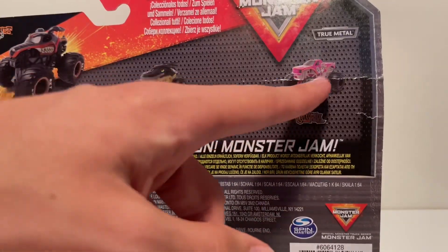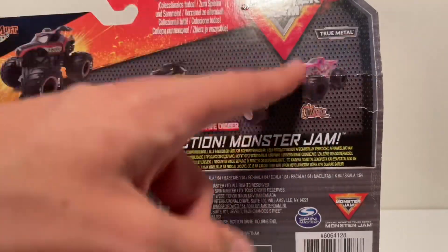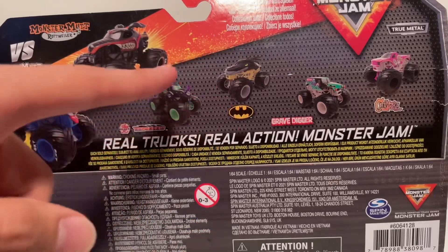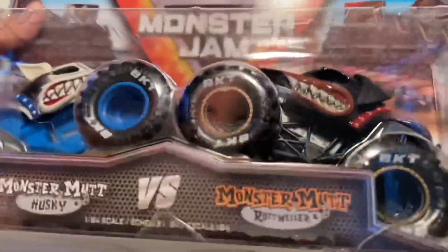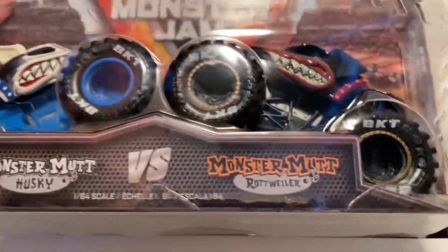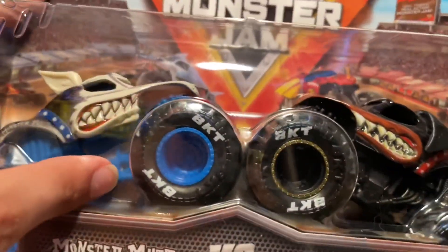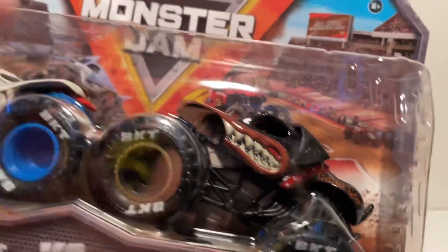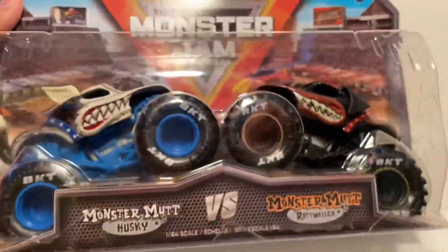We had the Boneyard Gravedigger and Calavera. We already got the Gravedigger, but that Calavera I believe was different — I already got that one. Then I already got this one too: the Batman with the yellow roll cage, which was a new variant, and the Dragonoid was the same — I already sold that duplicate. Now we have the Monster Husky and Monster Mount Rottweiler. Let's take this out of the package first.